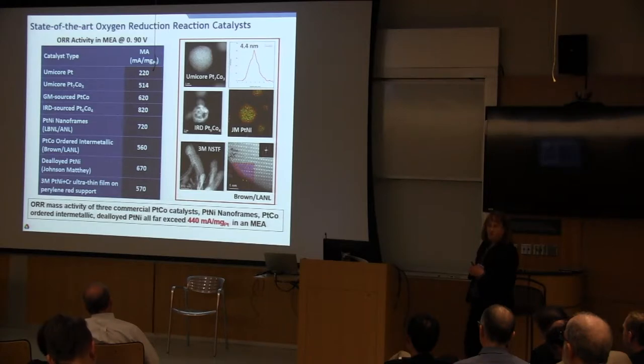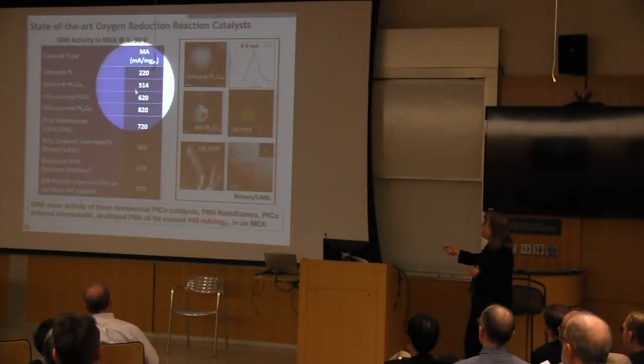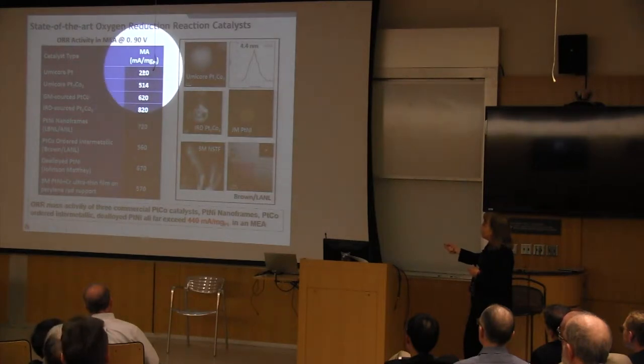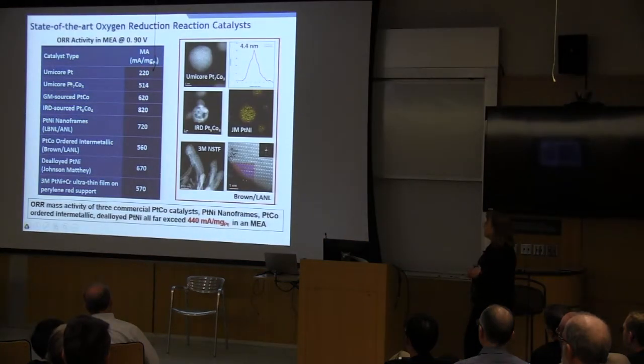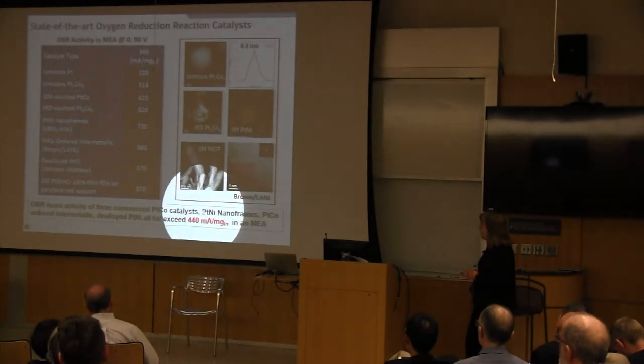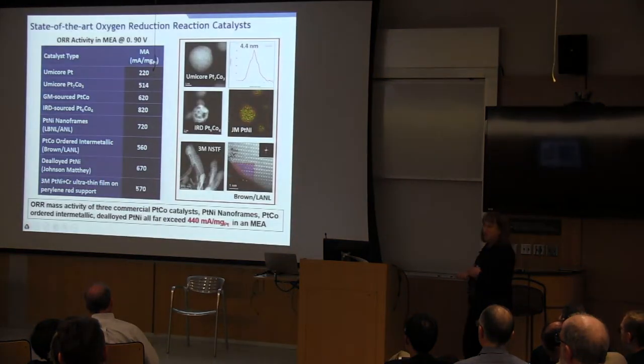Here is a snapshot of platinum alloy catalysts, some commercialized. There's a platinum-cobalt catalyst by Umicore with over double the activity of comparable platinum-based material. Materials developed by various research organizations and commercial entities all have much higher oxygen reduction activities on a per-milligram platinum basis than platinum alone. The DOE has established a target of 440 mA/mgPt for oxygen reduction activity, and all of these alloy materials far exceed that DOE target.